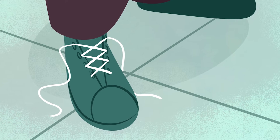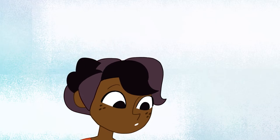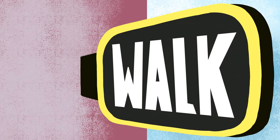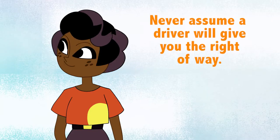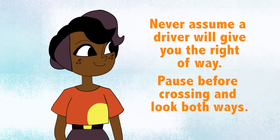If you are not prepared to cross, don't. It's okay to wait until you are ready. Never assume a driver will give you the right of way. Pause before crossing and look both ways.